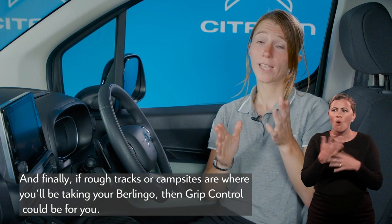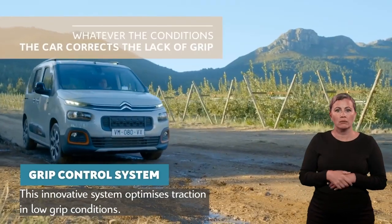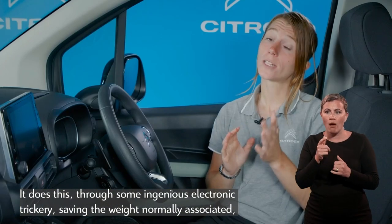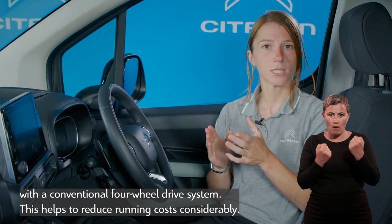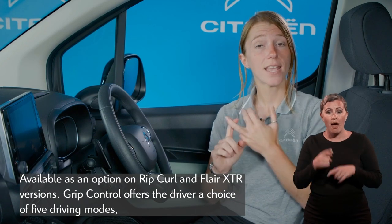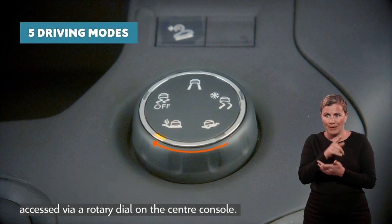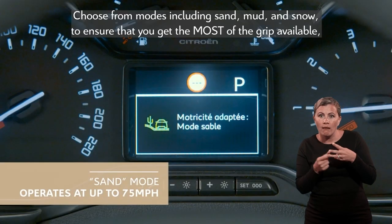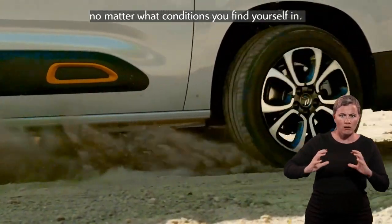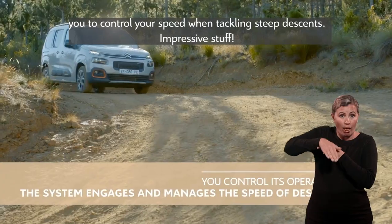If rough tracks or campsites are where you'll be taking your Berlingo, then Grip Control could be for you. This innovative system optimises traction in low-grip conditions through some ingenious electronic trickery, saving the weight normally associated with a conventional four-wheel drive system, which helps to reduce running costs considerably. Available as an option on Rip Curl and Flare XTR versions, Grip Control offers the driver a choice of five driving modes accessed via a rotary dial on the centre console — including sand, mud and snow — to ensure you get the most grip available no matter the conditions. Grip Control also incorporates Hill Descent Assist, which allows you to control your speed when tackling steep descents.